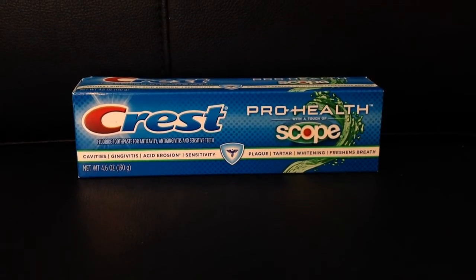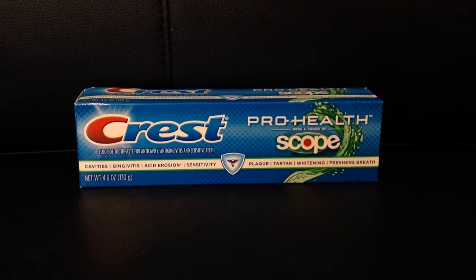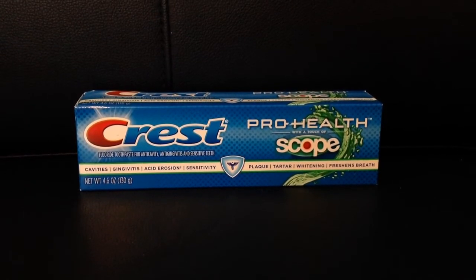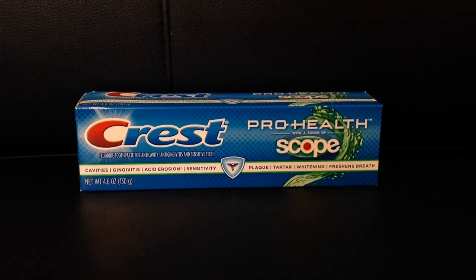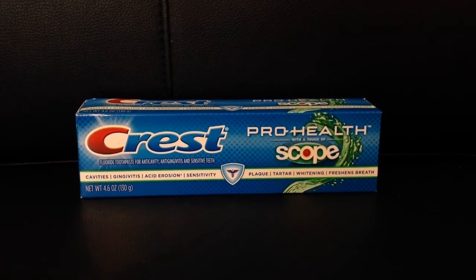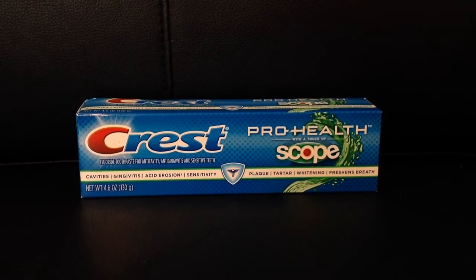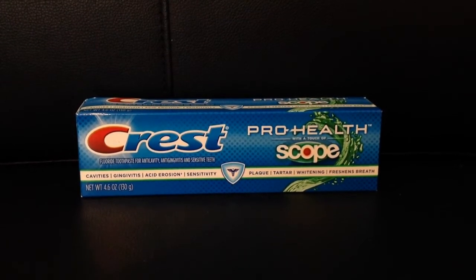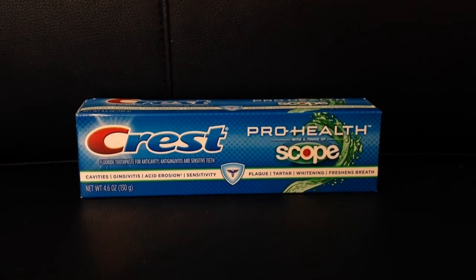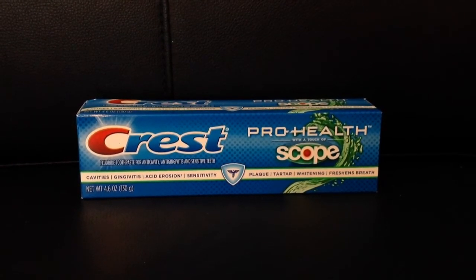Another deal I did was the Crest ProHealth Scope Toothpaste. There's also a whitening toothpaste and another kind too. Each of these are $2.97 at my Walmart store. I used the P&G Brand Saver Coupon for $2 off when you buy one, making it $0.97. Ibotta also has a deal where if you buy any toothpaste you get $0.25 off, bringing you down to $0.75 for one toothpaste.